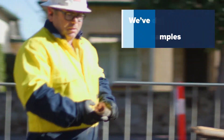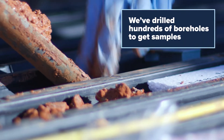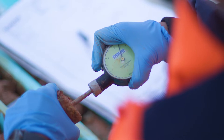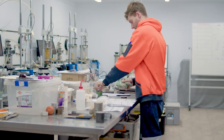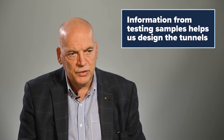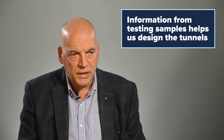Holes were drilled not only on South Road and the alignment, but also off alignment as well. There are two things we do with information gleaned from ground investigations: we look at the properties of the ground for designing retaining walls and tunnels in terms of loading, and we also look at the construction methodology and the equipment we use to deal with the ground conditions encountered.